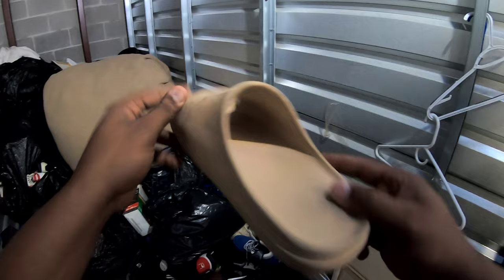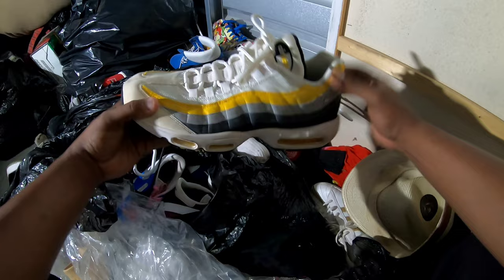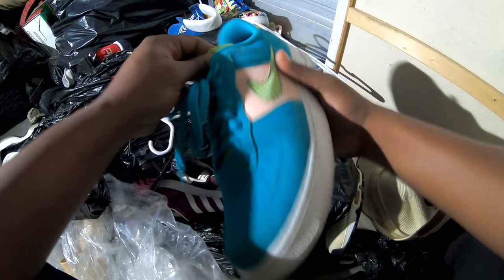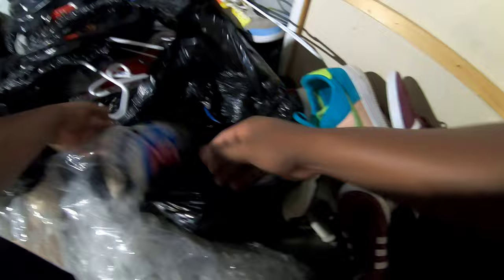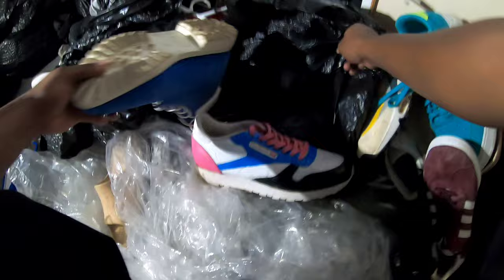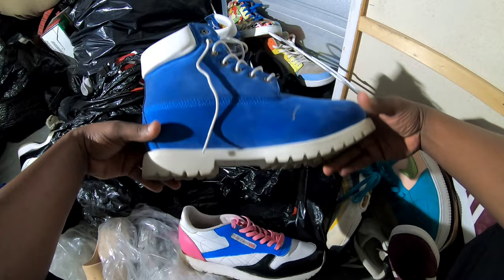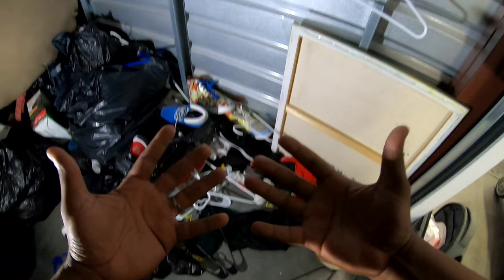Got some slides right here — I thought these were Yeezys but these are not. Got some shell toes but it looks like they painted them. Come on now. Got some Air Max 95s, let's go! Got some Forces — these are super nice. Got some Adidas Gazelle, some Reeboks. What are these? Some Timberland boots — these are super light. Are these even real? They're extremely light. Nope, these are not legit — look at this tag right here, these are super fake.